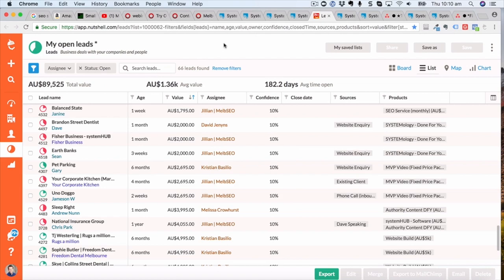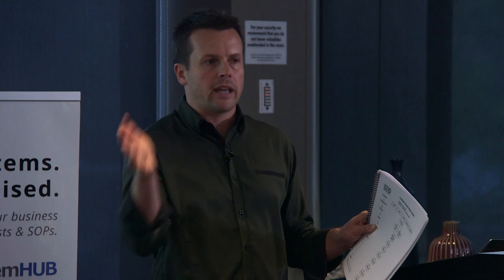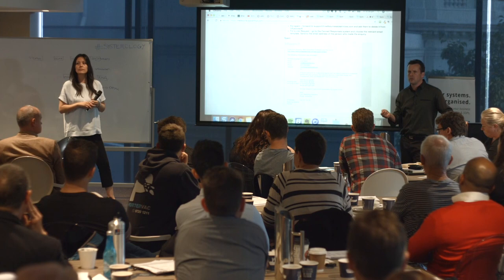The lead gets entered into Nutshell, which is our CRM for managing leads. We have a process for how that gets added in and how we qualify the lead. Infusionsoft handles bulk communication, but once someone puts their hand up as interested in becoming a client, we want to manage that much more closely — track the conversation, centralise it, and get clear on the products and services. There are plenty of other options out there: Entrepot, HubSpot, Pipedrive is another good one for sales.